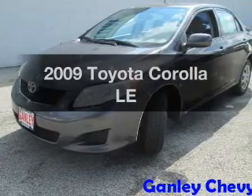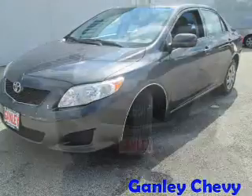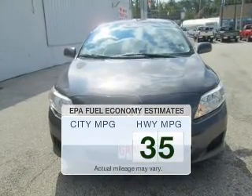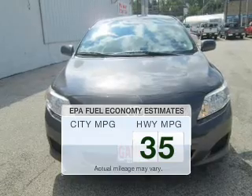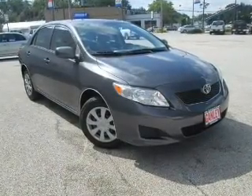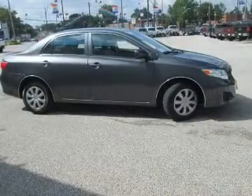Imagine yourself in this 2009 Toyota Corolla. Travel the roads in style and comfort in this great vehicle. Better gas mileage means better long-term driving, and this ride delivers with a great low fuel consumption rate. The powertrain includes front-wheel drive with an efficient four-cylinder engine that responds smoothly to its automatic transmission.